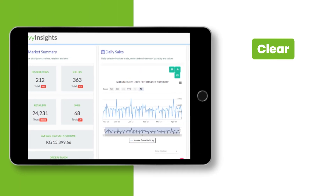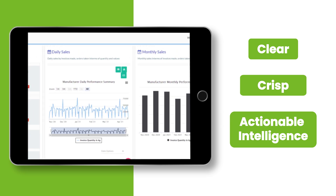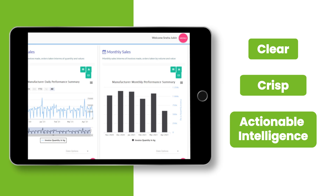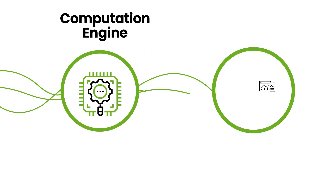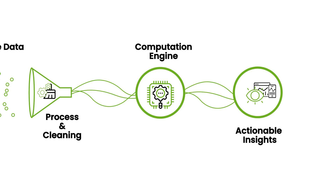Ivy Insights delivers clear, crisp, and actionable intelligence to consumer goods companies through real-time data integration and analysis. Data is gathered from diverse market sources and subsequently processed, cleaned, and converted into actionable insights by our computation engine.